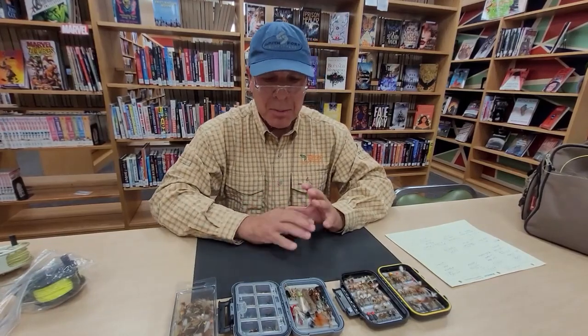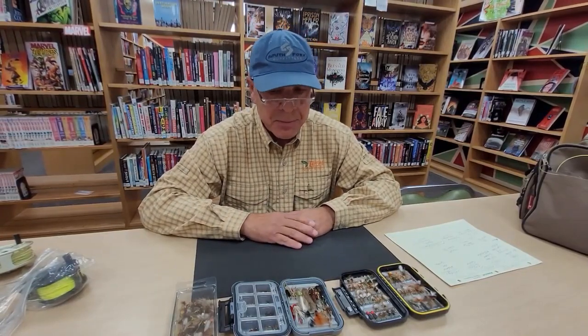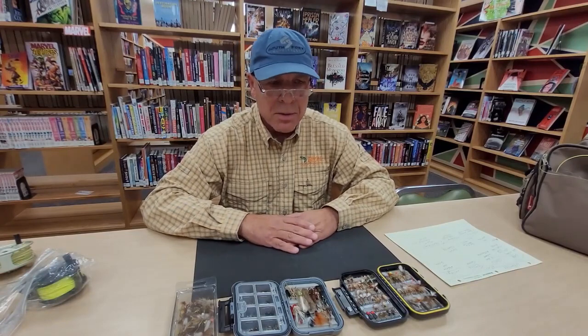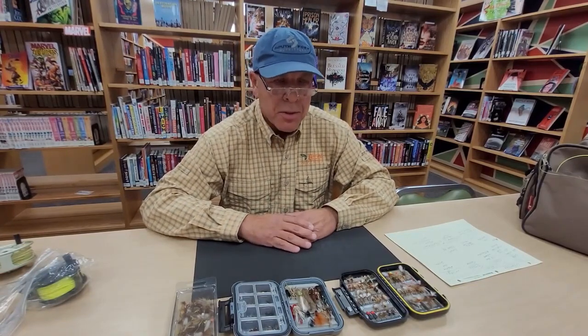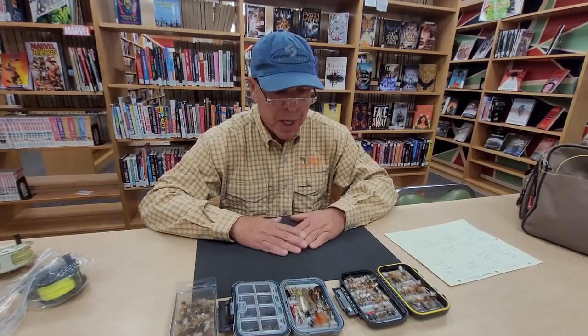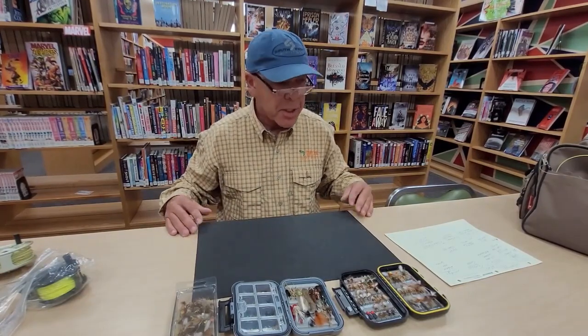Now we're going to talk about what flies to use, specifically what I'll call western trout flies. Going to the fly shop can be an absolutely daunting thing — you will see all kinds of flies. That said, there are tried and true flies that are just better than others. If you keep a box of these flies, you will be good to go not just here in Wyoming but also in Idaho, Montana — any western trout stream.